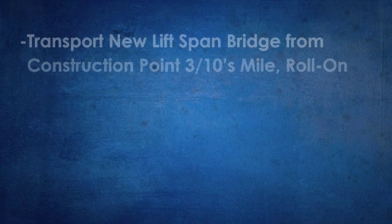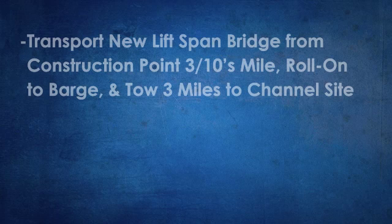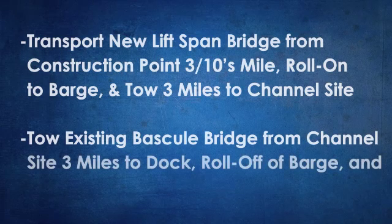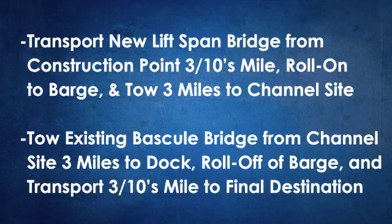Transport of the new lift-span bridge involved moving it from the construction point three-tenths of a mile, rolling it onto a barge, and towing it 3 miles to the channel site. The existing bascule bridge was then towed from the channel site 3 miles back to the dock, rolled off the barge, and transported three-tenths of a mile to its final destination.